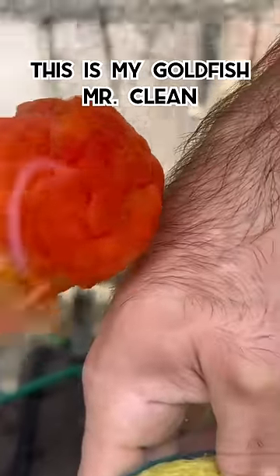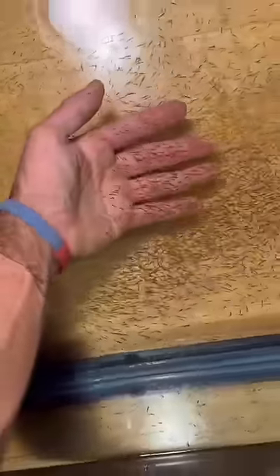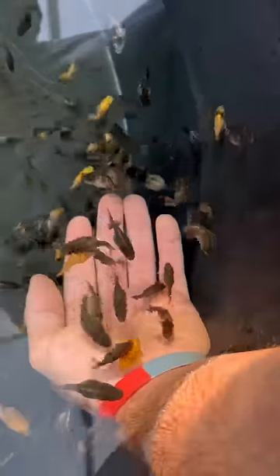This is my goldfish Mr. Clean, and this is my goldfish Stacy. About five and a half weeks ago, Mr. Clean and Stacy had thousands of children, and five and a half weeks later, this is how big all the mini Cleans are.